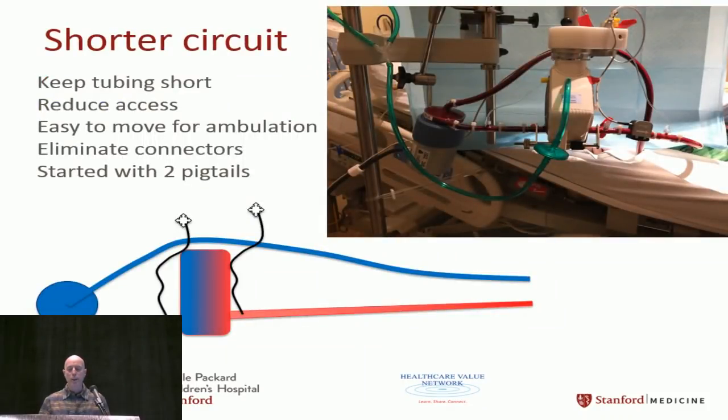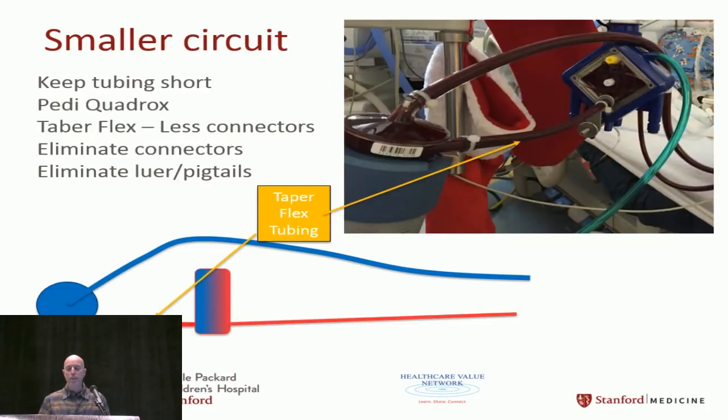For our central cannulation circuit we kept it as small as possible: two pigtails for pre/post pressure monitoring (later removed), eliminated as many connectors as possible. Later we switched to a pediatric Quadrox to reduce surface area, thinking that may have contributed to circuit problems. We used Taper-Flex tubing to transition from three-eighths-inch to quarter-inch without step-down connectors — a technique that works very well for us.